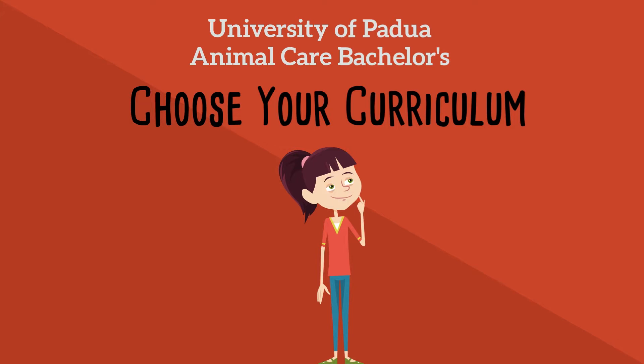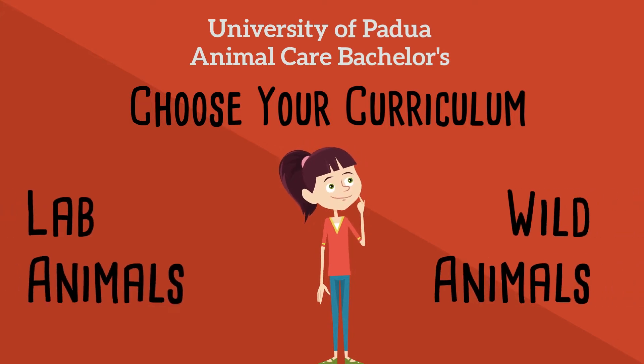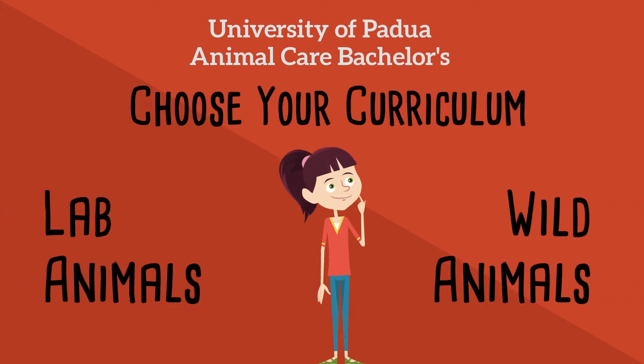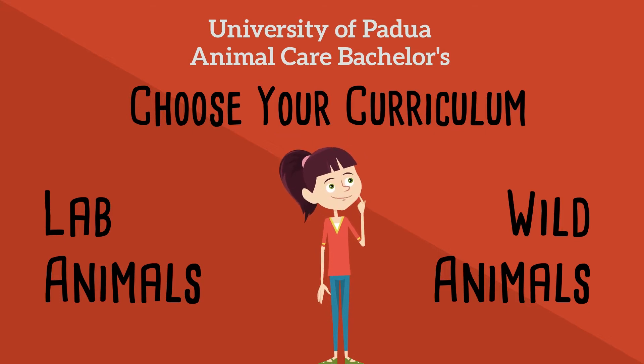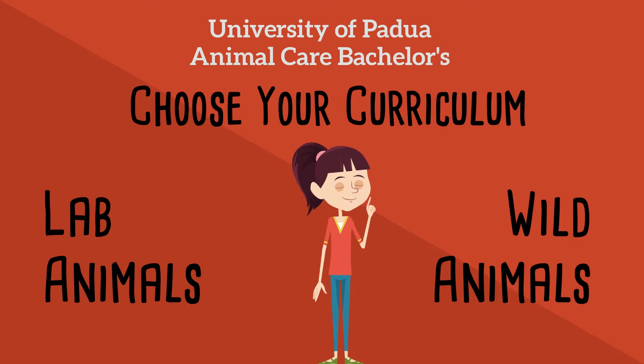When you enrol for Animal Care, you have to choose between the Wild Animal Curriculum or the Lab Animal Curriculum. The choice determines which courses you will attend in the final year of your Bachelors. There are many factors to consider before making your choice.